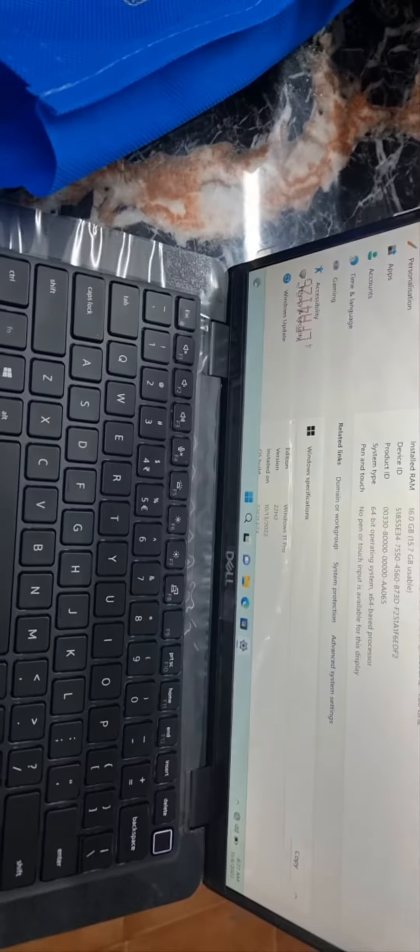So just catch it. Also, this laptop doesn't need a power button — it turns on automatically, no need to switch it on manually. And the display clarity is extraordinary, as you can see here.